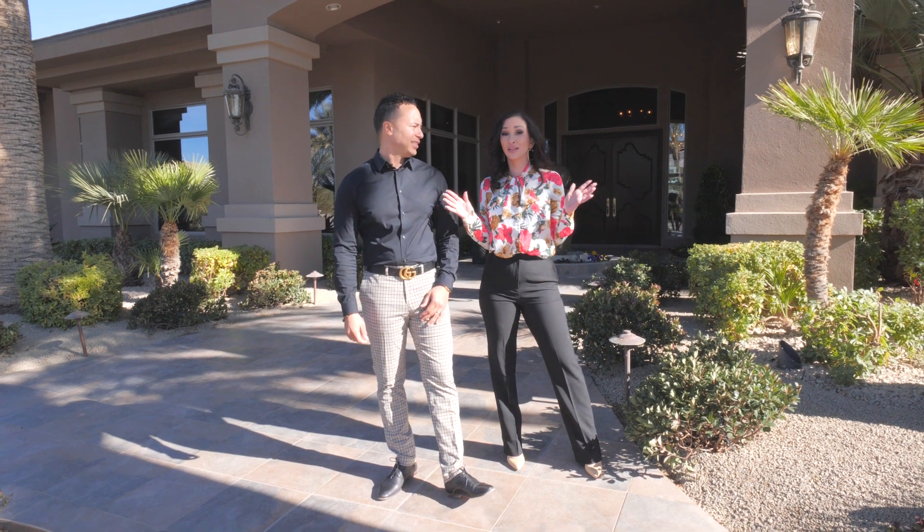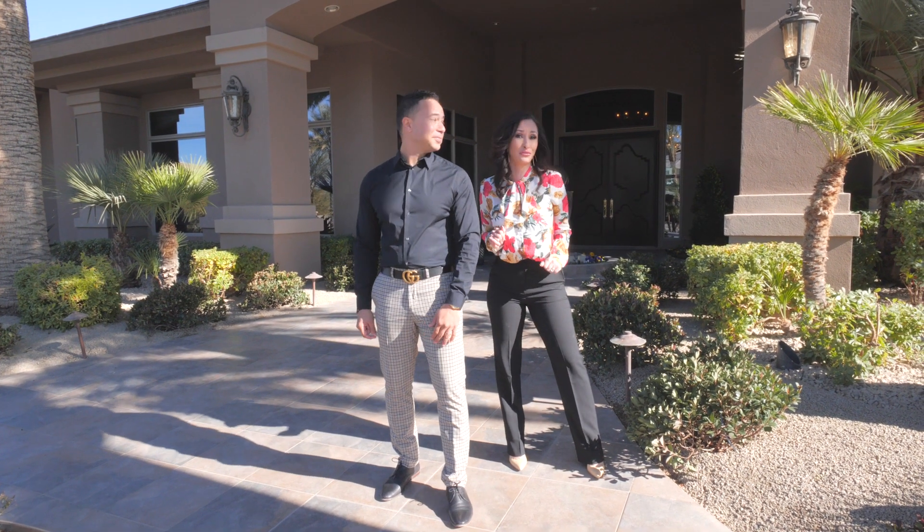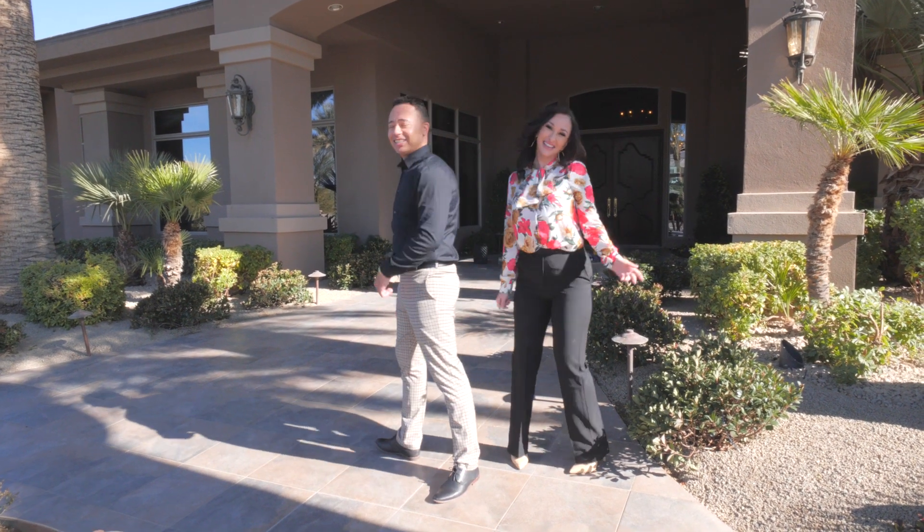Now if you want to talk about luxury resort living, this is literally a luxury resort. Let's take a look — let's go!